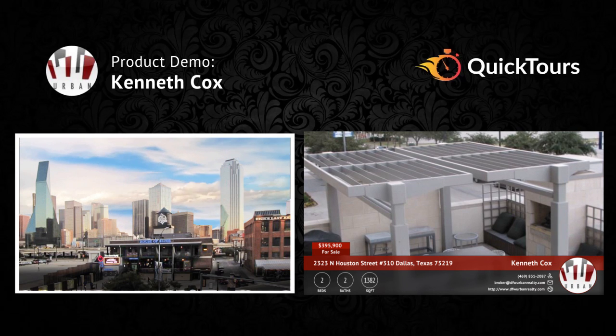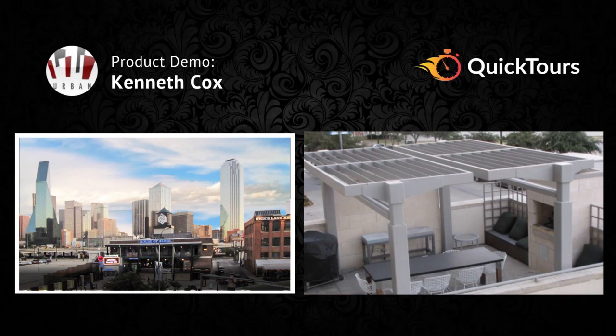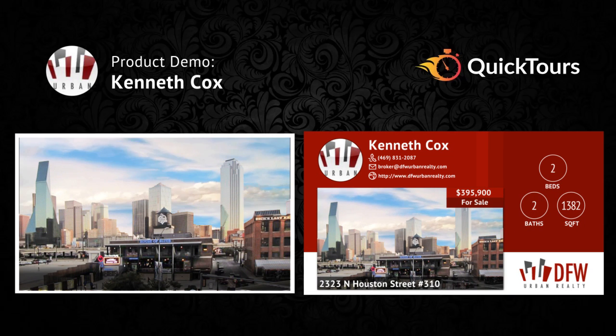Hey! Thanks for giving Quick Tours the opportunity to wow you with our services. We made this video to show you how we can help you generate leads and sell more homes.